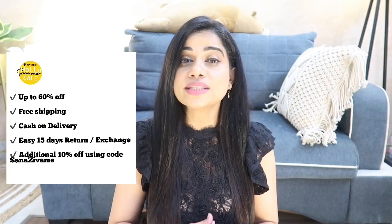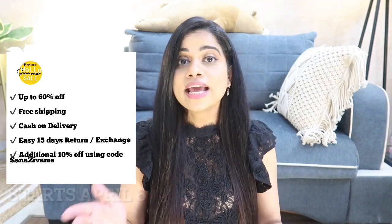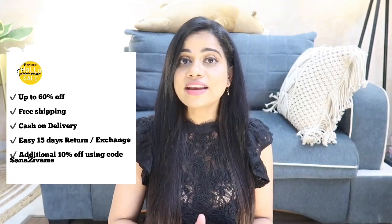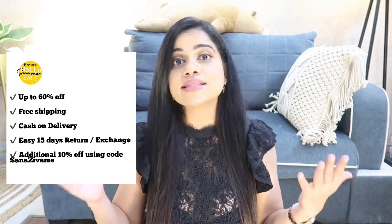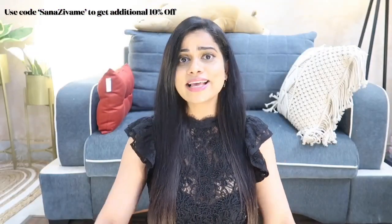The Hello Summer Sale on Zivame is starting on the 6th of April, and during this sale they are offering up to 60% off on a variety of styles on their website and app. They have free shipping, cash on delivery, and a very easy 15-day return and exchange policy. Apart from that, you can avail an additional 10% off using my code — shown on the screen — so let's get started!